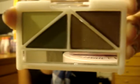This one is called Ivy. It's your neutrals — like green neutrals with some brown.